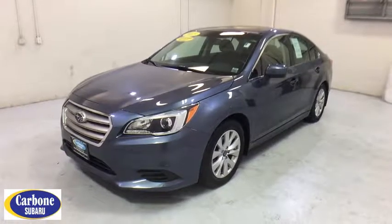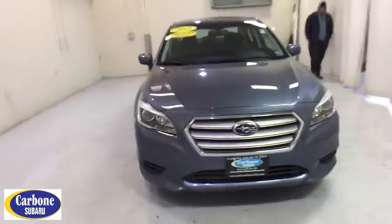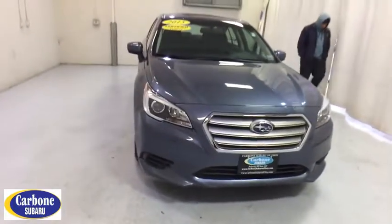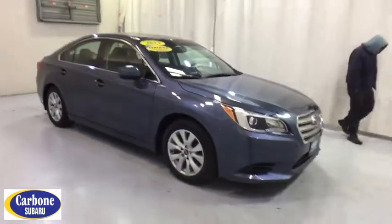The 2015 Subaru Legacy. The Subaru Legacy offers a roomy interior and a dynamic drive you feel every second you're in the driver's seat. It's a refreshing alternative to the alternatives.